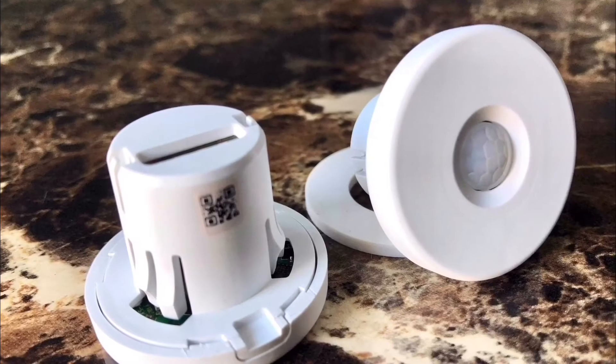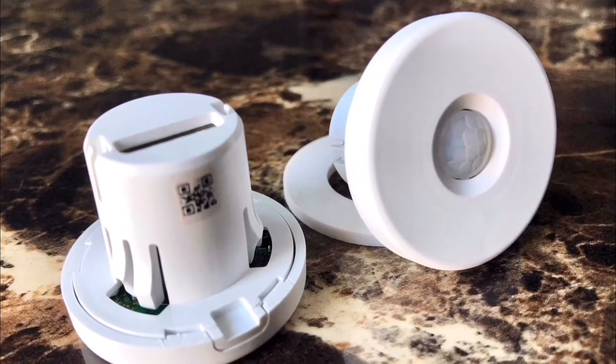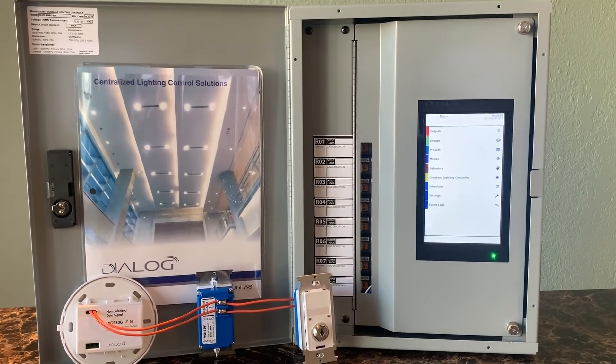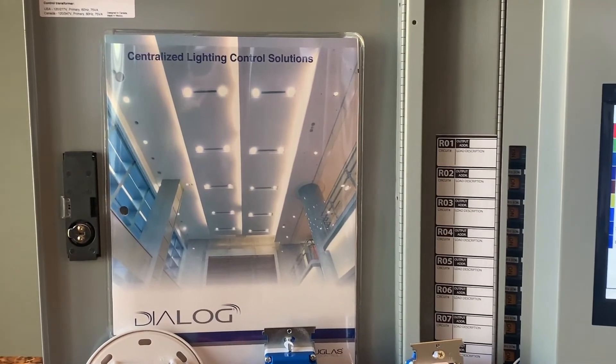The IFS makes specifying controls especially easy. Out of the box it performs occupancy sensing for a single fixture, but it can also be integrated into a fully connected Dialog system later for simple scalability and maximum flexibility.